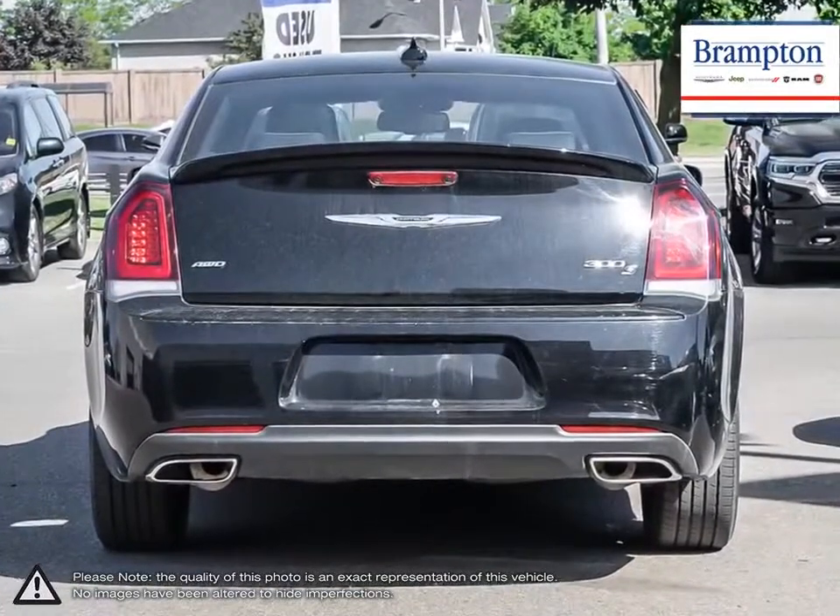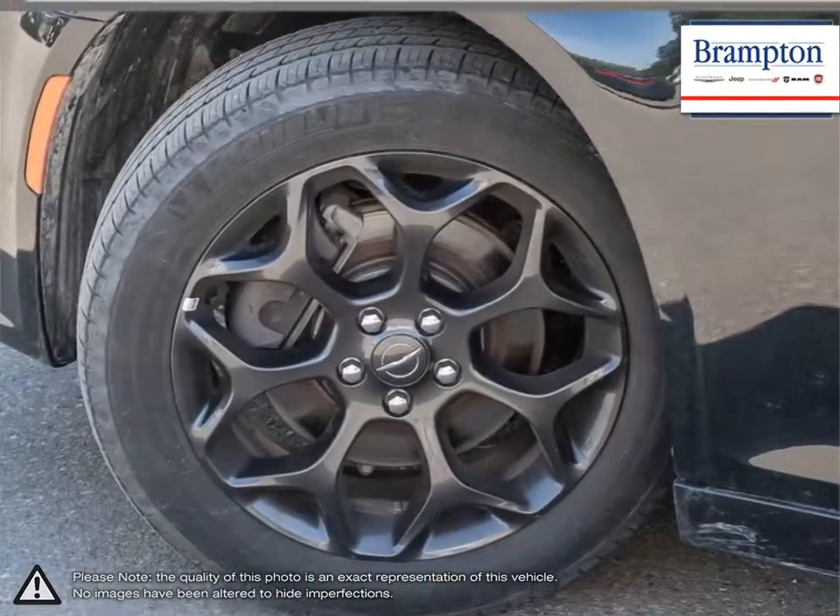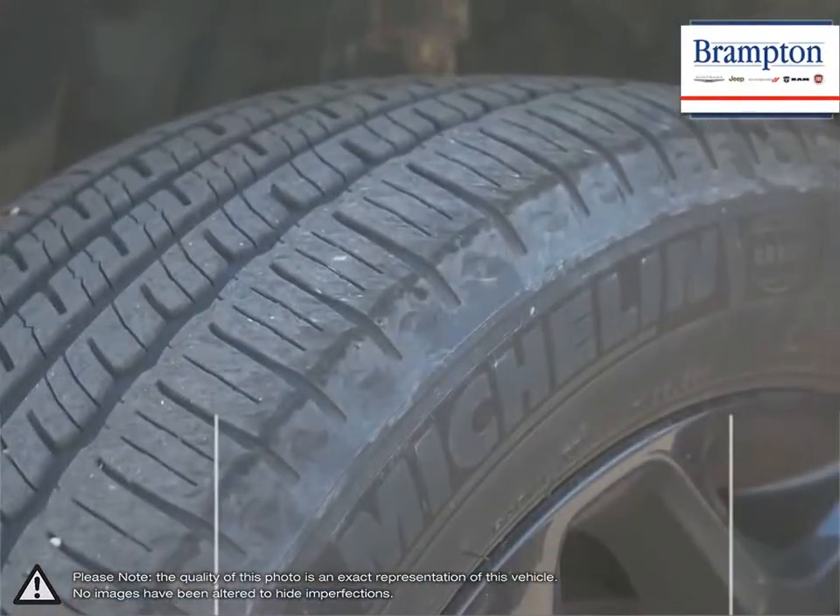With finely tuned suspension, its larger body and responsive handling, the 300 delivers an exceptionally smooth ride that drives with confidence.